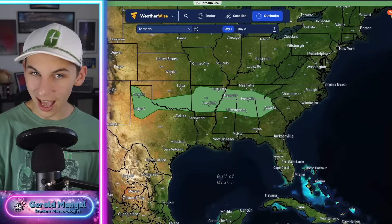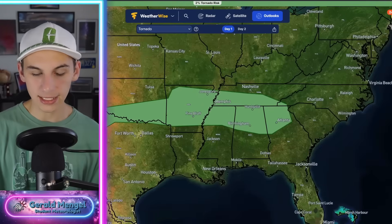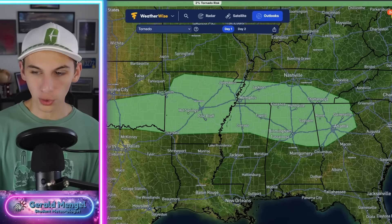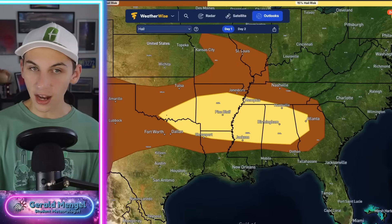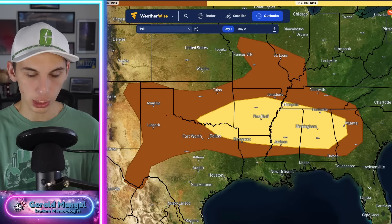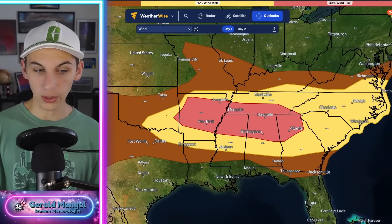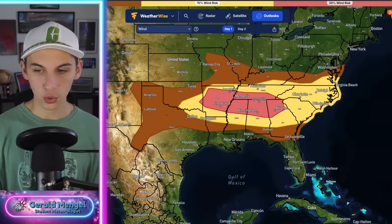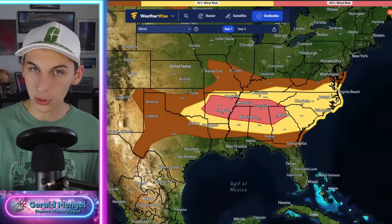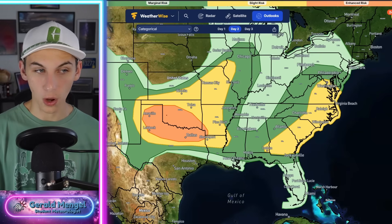What about the tornado threat today? Not very high — only a 2% chance. We could get a quick spin-up back into the Texas panhandle and then more of an embedded QLCS spin-up tornado threat from Arkansas over towards Georgia. The hail threat today is not off the charts — there could be some large hail, with the highest chance for those in the yellow shading. The big threat today by far is going to be strong straight-line winds. The red areas have the highest chance, but even into yellow you could see winds up to severe criteria, past about 60 miles an hour.